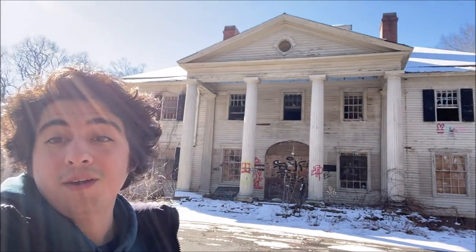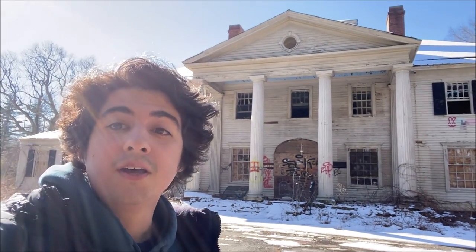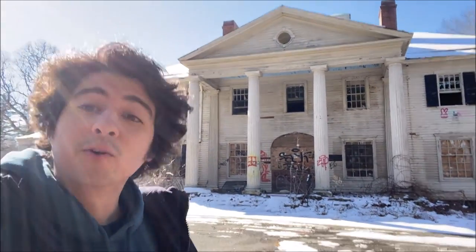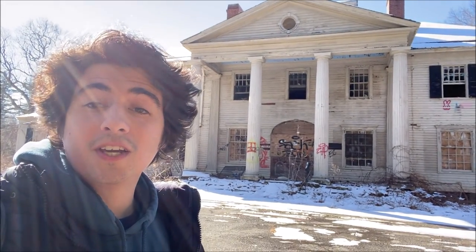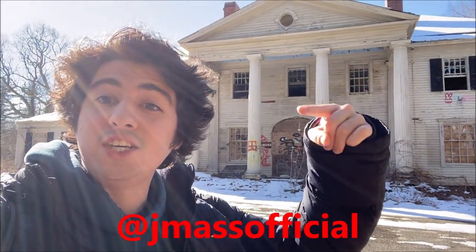Right behind me is the beautiful 20th century mansion called Bramble Hill — it's been abandoned for over a decade. I haven't really done much looking around yet, I just got here. I don't know if we're even going to be able to get inside, but why don't we try to find out. Don't forget to follow me on Instagram at jmasofficial, and let's get on with Bramble Hill in Worcester, Massachusetts.